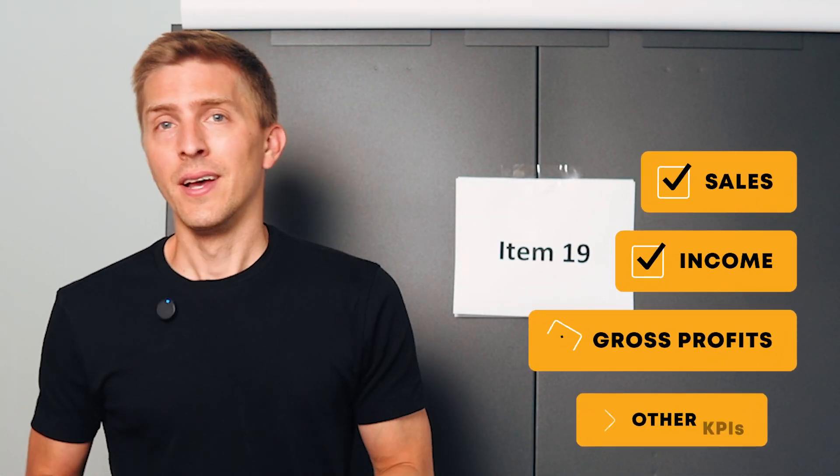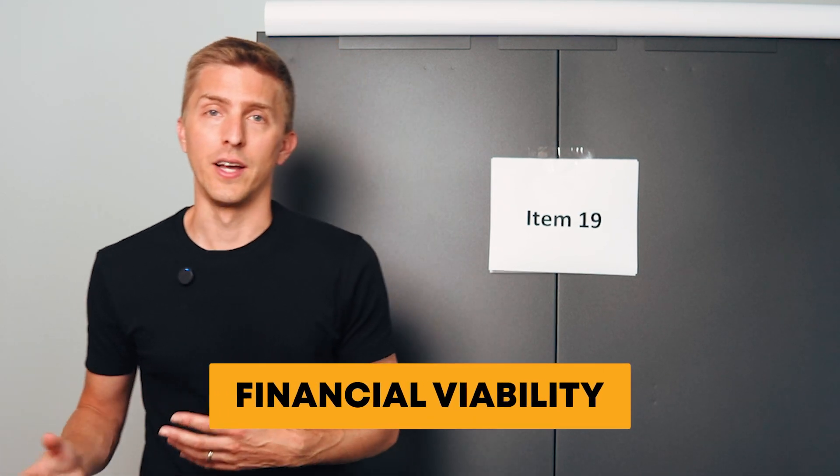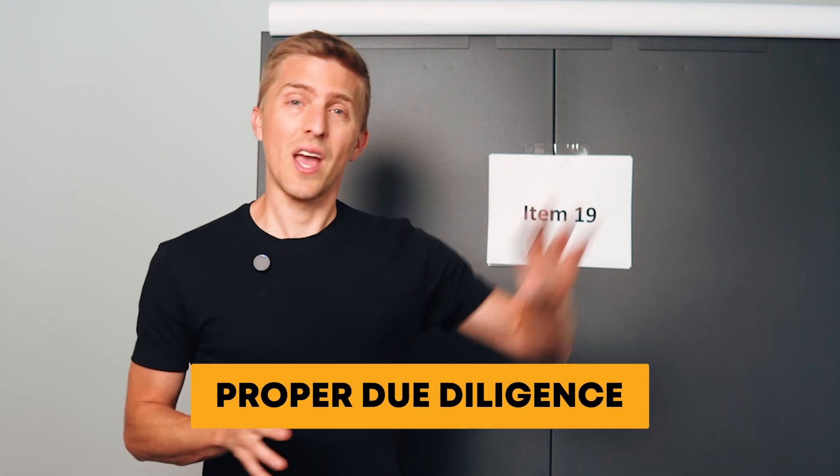Item 19. This is a section of the FDD where franchisors disclose financial performance. They provide information about sales, income, gross profit, and other key performance indicators. They can include historical data on corporate or franchise locations to help you assess financial viability. However, you have to take it with a grain of salt because franchisors have a lot of flexibility in what and how they disclose, and they can hide things. So do proper due diligence and be careful about relying too much on Item 19.